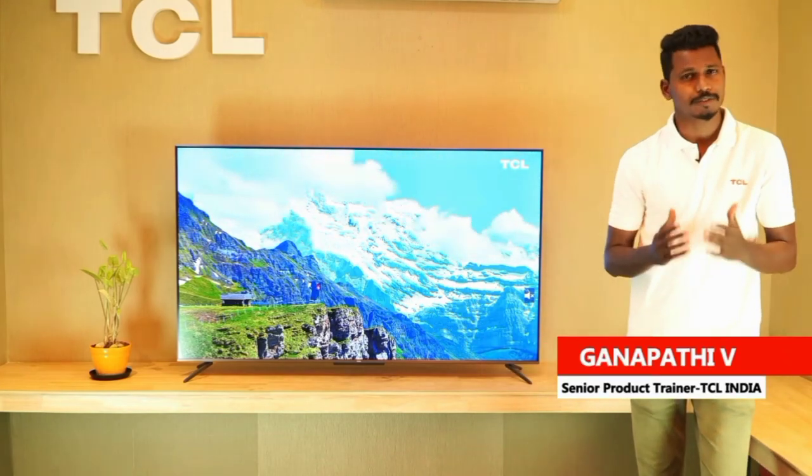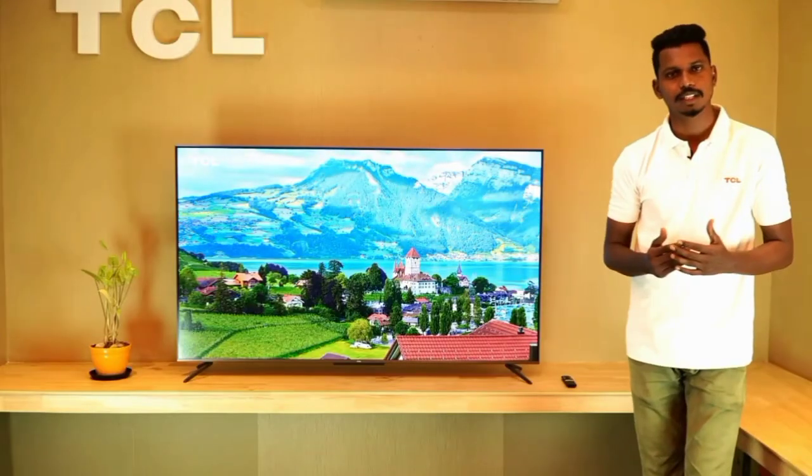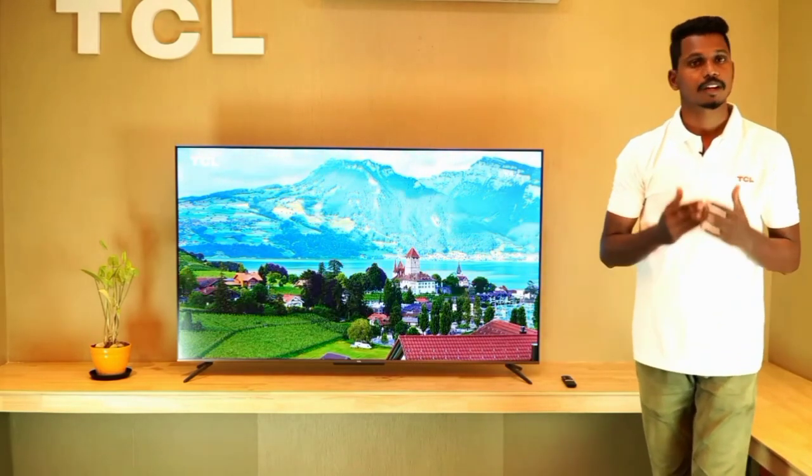Hello everyone. In today's video, I will tell you the best 32-inch Full HD TV. I will tell you the model name: TCL Metallic S-Series Full HD Smart Android LED TV.